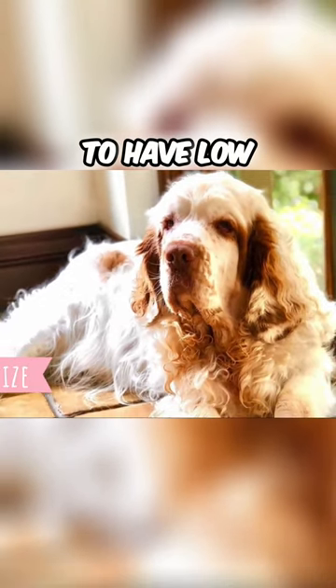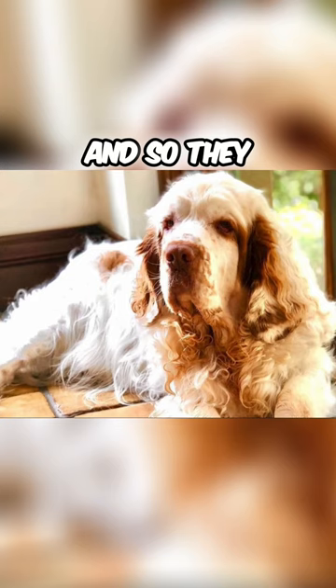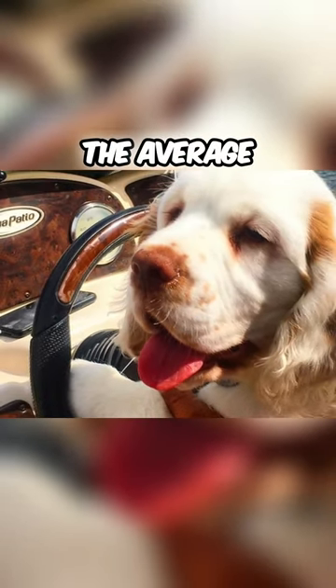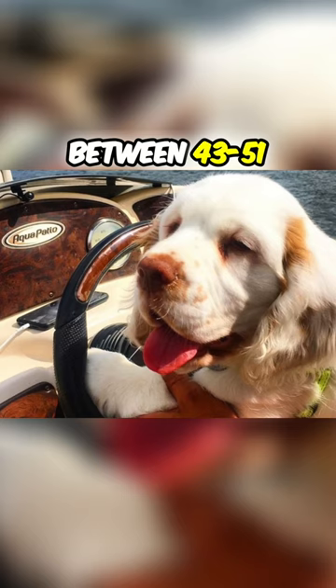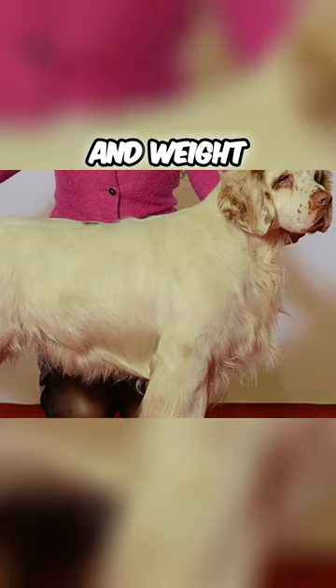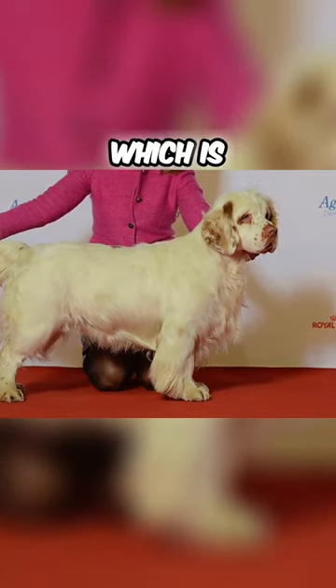The Clumber Spaniel was bred to have a low and heavy body, so they can work in dense terrain and plow through thick underbrush while hunting. The average Clumber Spaniel's height should be between 43 to 51 centimeters, which is 17 to 20 inches, and weight is typically between 25 to 39 kilograms, which is 55 to 85 pounds. Females are naturally a little bit smaller than males.